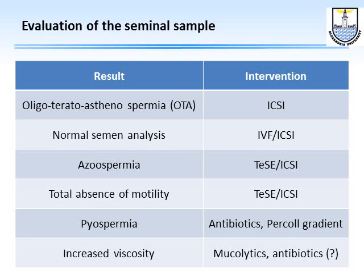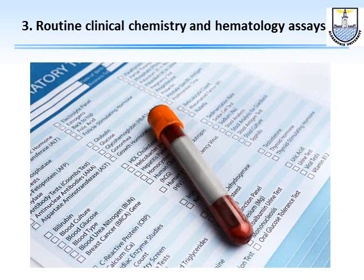If there is total absence of motility, most andrology colleagues would advise a testicular biopsy, as sperm is usually better when leaving the testes and can deteriorate along the epididymis. If there is pyospermia — an increased amount of white blood cells — we use a Percoll gradient for sperm preparation and may opt for antibiotics. If there is increased viscosity in the semen sample, we can give the husband mucolytics and antibiotics and alert the laboratory colleagues.